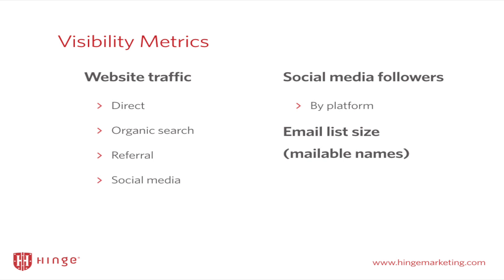Another type of visibility metric is social media followers by platform. The reason this is an interesting metric to track is because we know from our other research how much social media plays in terms of driving visibility to you and your firm. So tracking your followers by platform actually becomes pretty important. The last thing you can think about tracking when it comes to visibility metrics is your email list size. For those of you whose marketing plans have an email component, continually measuring the size of that list gives you a very good indication of how visible you are.